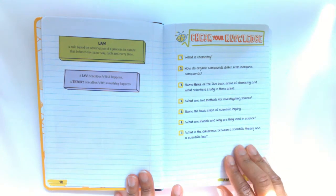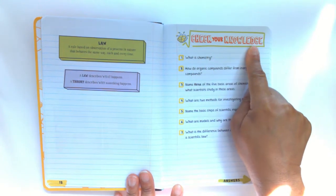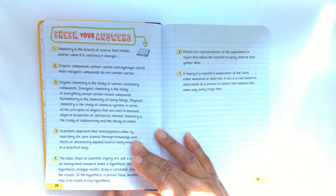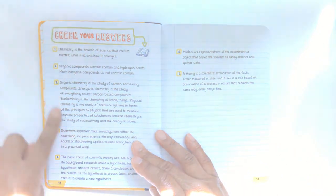At the end of each chapter, you have a Check Your Knowledge. And on the back of the Check Your Knowledge is the Check Your Answers.